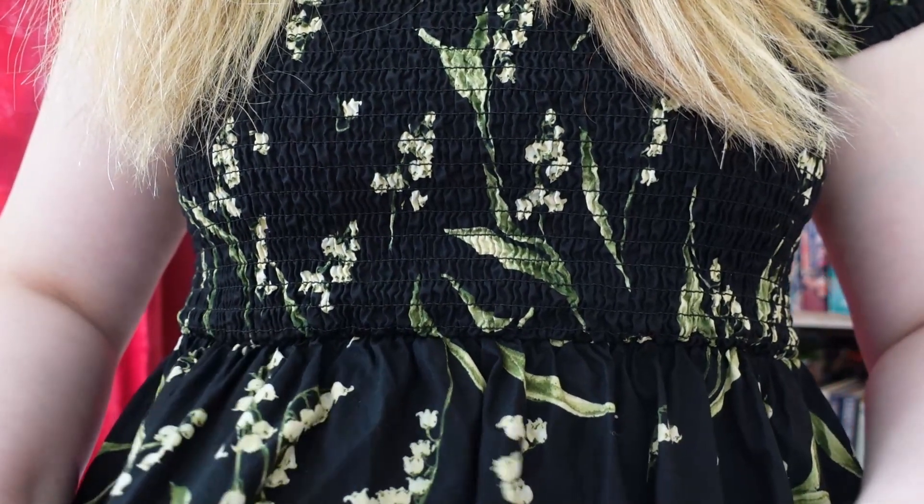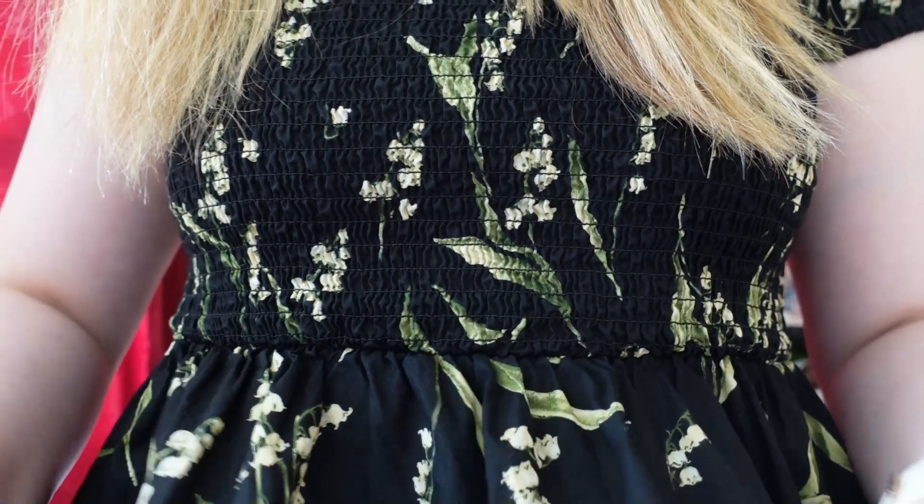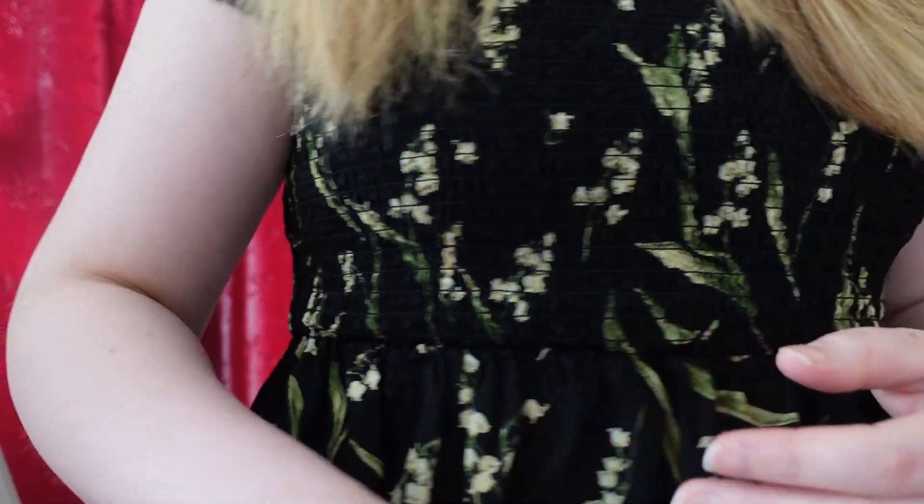Look, I'm sorry, I'm just in love with the fabric of this dress. So cute.